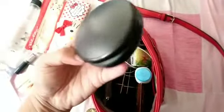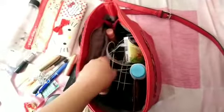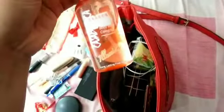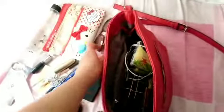I have MAC foundation, and I also have a powder — Johnson's baby powder. My cologne is here too — this is from Indonesia and I really love it.